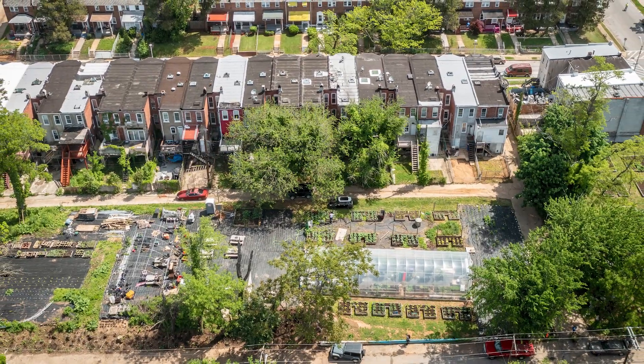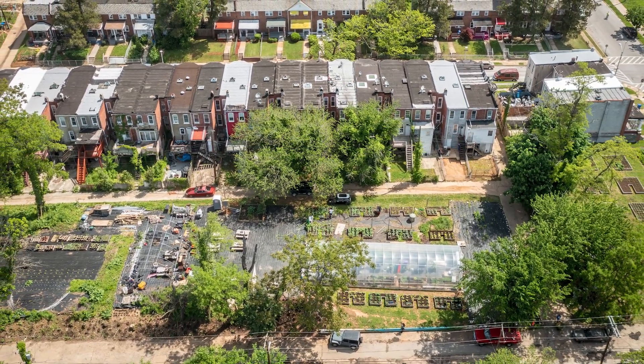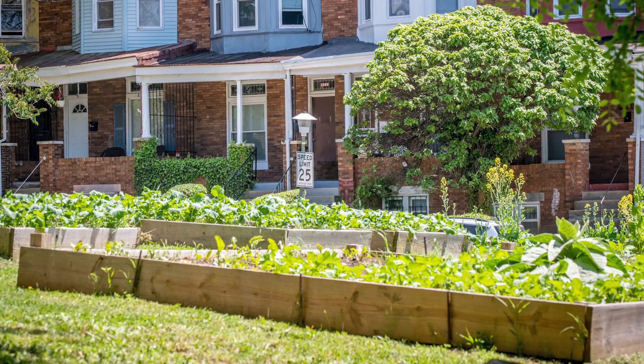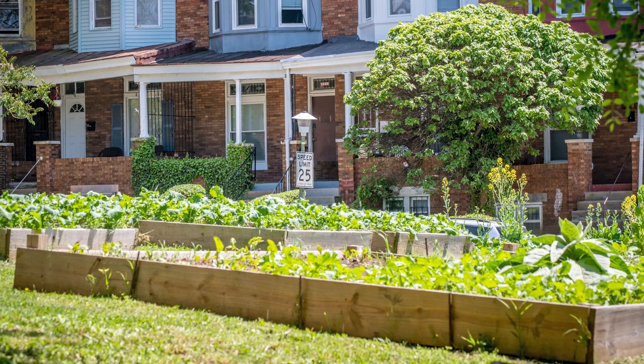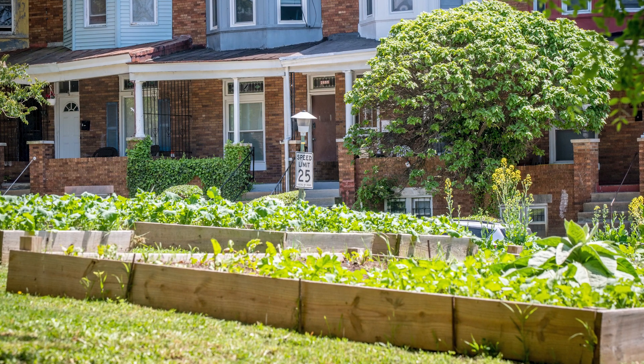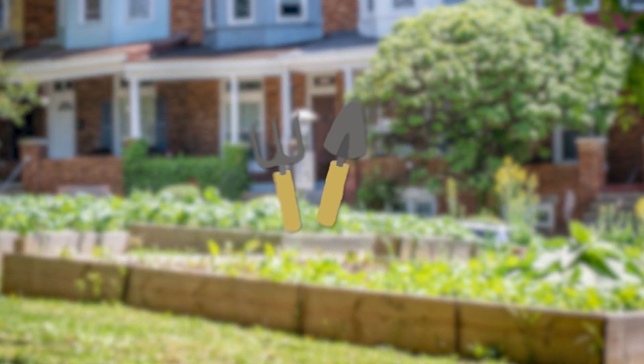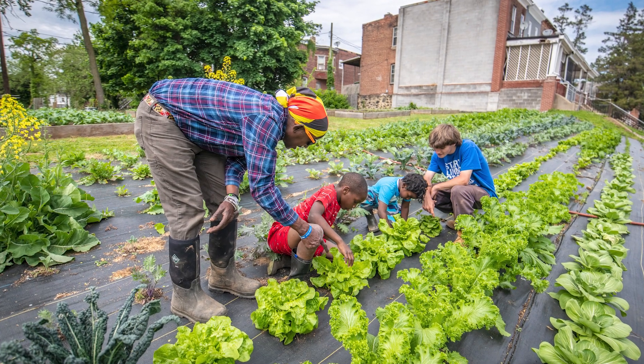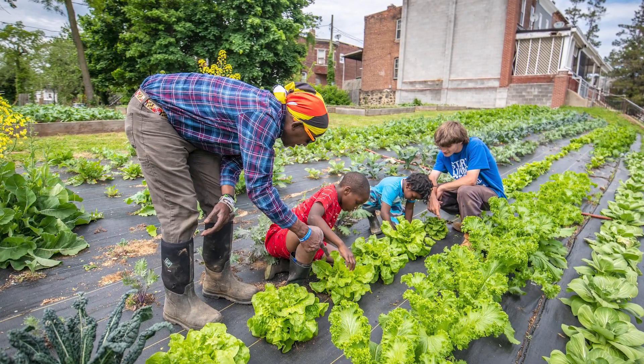Some people may not have a space to grow food at their home, so they may join a community garden, where they can rent a plot for a small amount of money to grow a garden. Members of the community garden can share tools, seeds, compost, and other materials for the gardens. Gardeners may also share recipes and food from the gardens with one another.